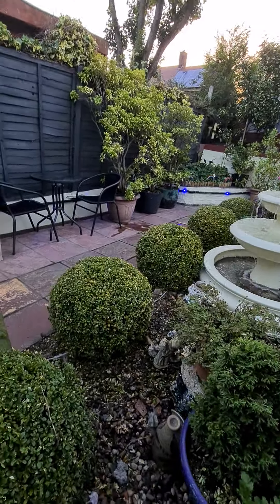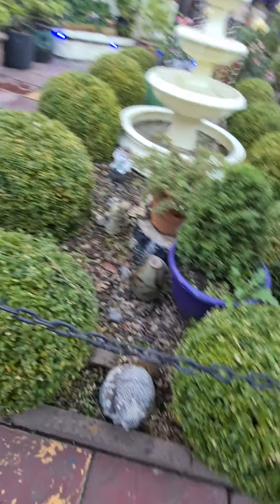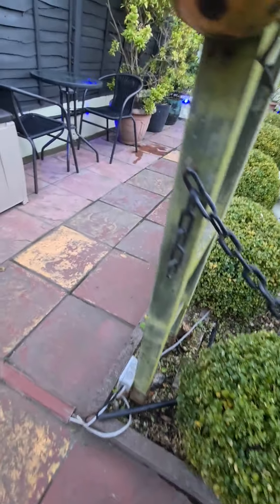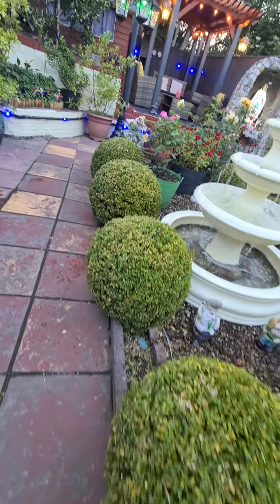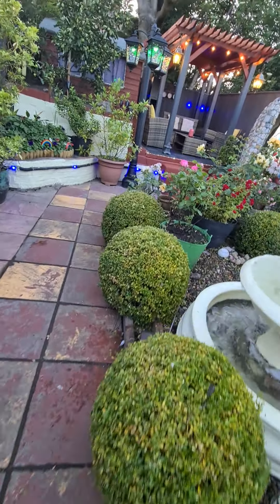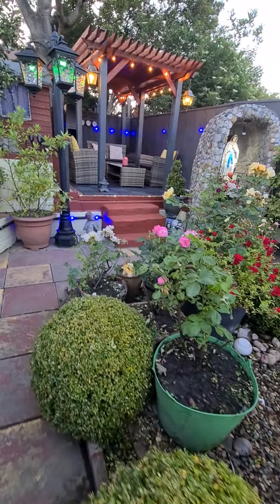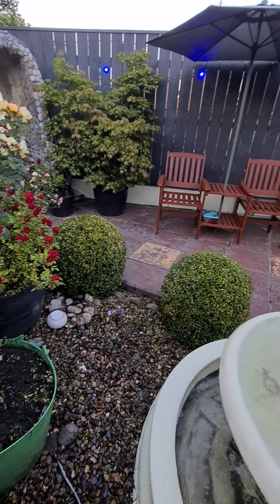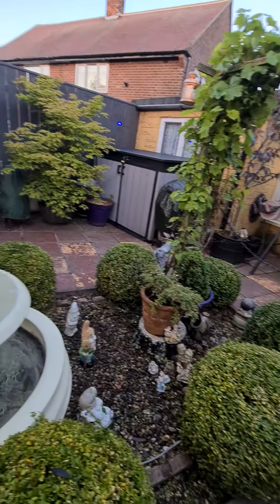Oh, look at these beautiful boxes. Look — one, two, three, four, five, six. And then you have the different roses. And then you still have boxes which were seen by birds.